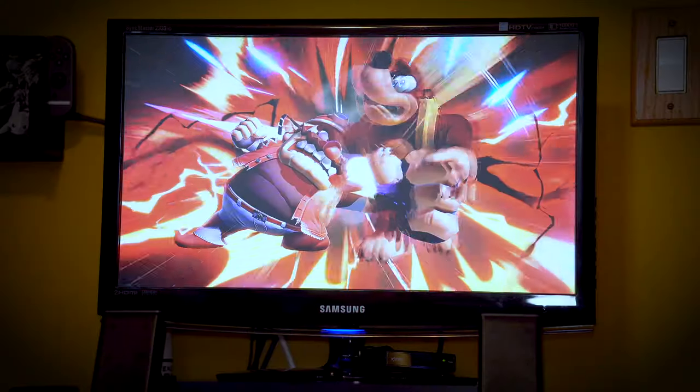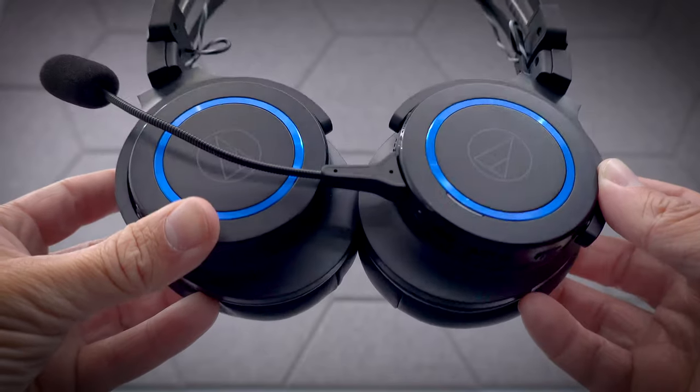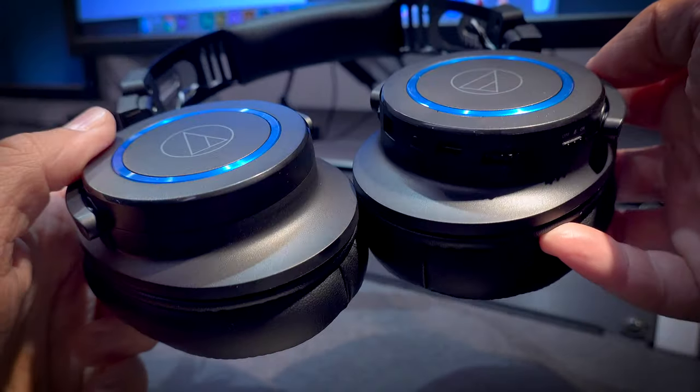The soundstage has nice depth and spatial awareness to it, which honestly only adds to immersing you even more into the gameplay happening on your screen. Audio-Technica are always highly praised for their headphones and for good reason — the sound quality of the G1 WL in particular is an awesome example as to why they get such praise.